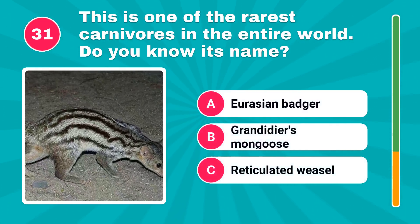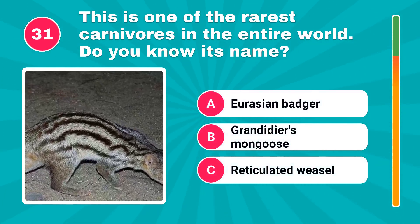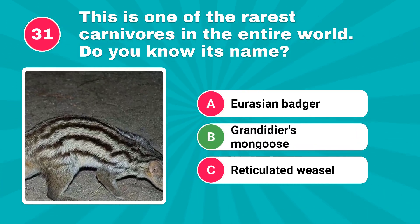This is one of the rarest carnivores in the entire world. Do you know its name? The answer is Grandidier's mongoose.